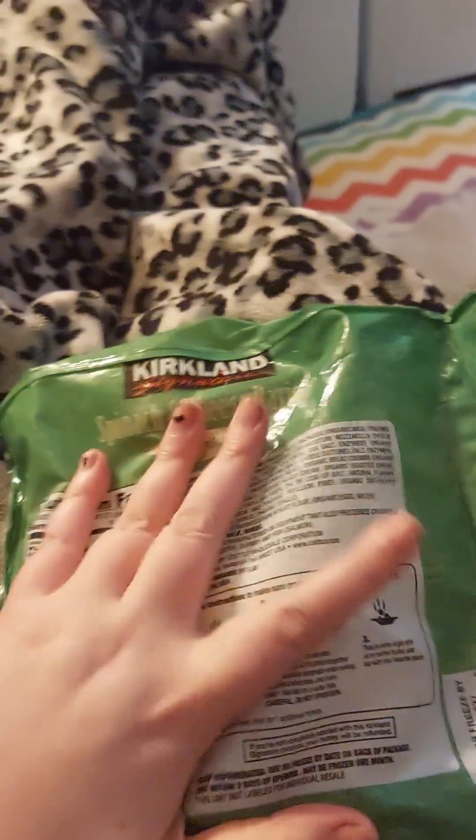I highly recommend this meal. It's really, really good. It tastes delicious — very tasty.